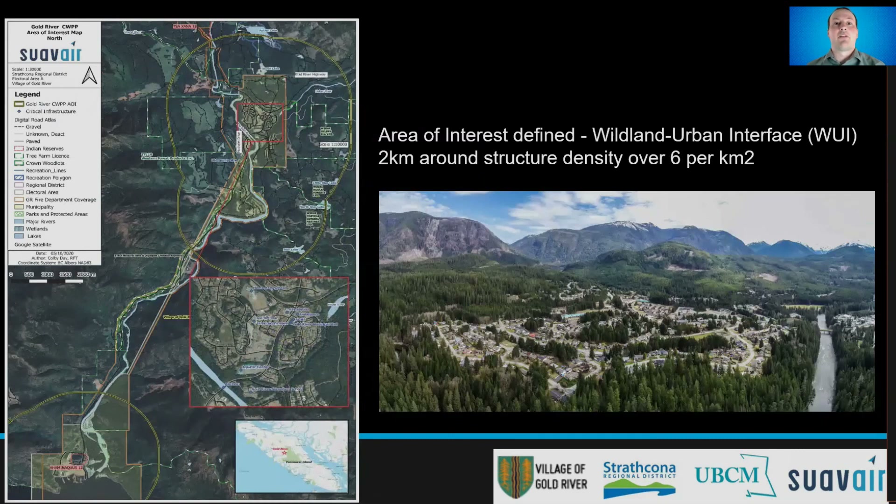The Gold River Municipal Boundary, including the Village Site and Old Mill Site, are surrounded by a two-kilometer buffer known as the Wildland Urban Interface, or the WUI, marked on the map with a yellow boundary. Gold River is located on Vancouver Island, about one hour west of Campbell River, and has a population of around 1,300 residents. Important infrastructure within the community includes two schools, a municipal hall, an RCMP office, a health clinic, a recreation center, and fire suppression coverage by a volunteer fire department.